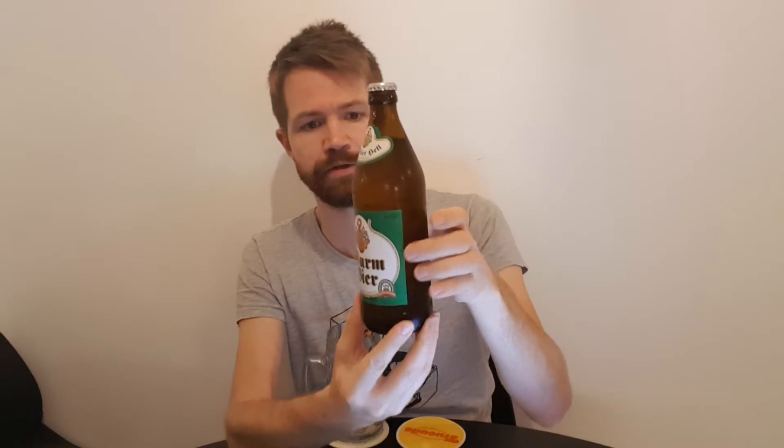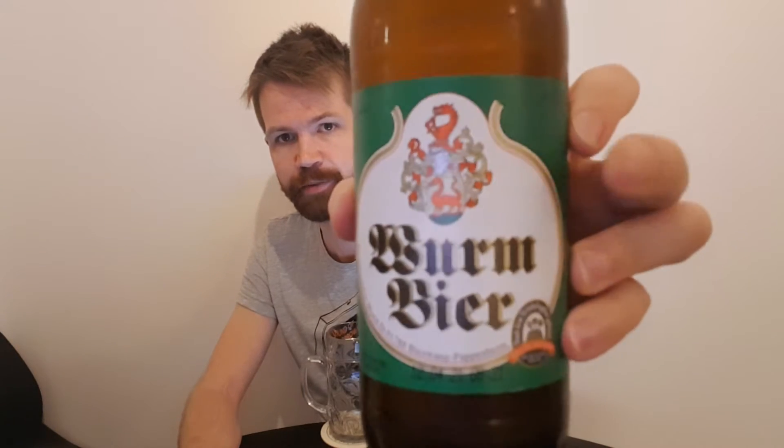And the bottle shape — as I said, this thick bottle shape. A closer look at the label: an old-school looking label with a family crest on it. Wurm Bier, as it says. Here's the top label.